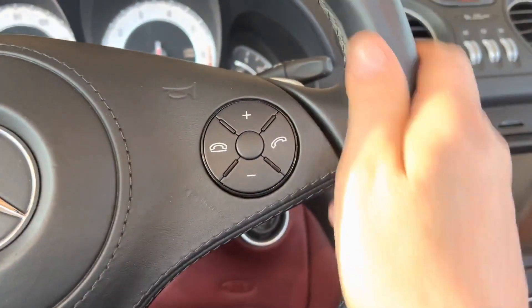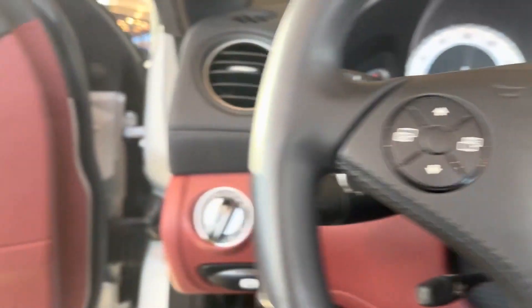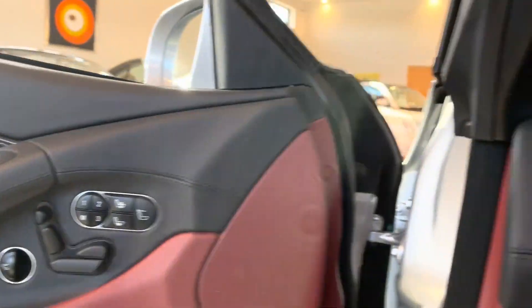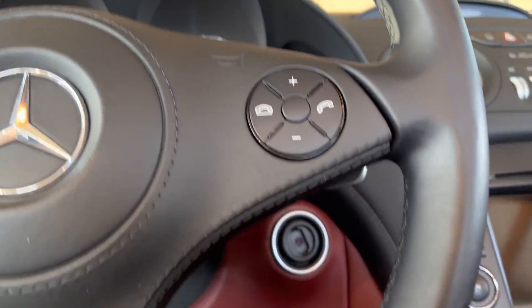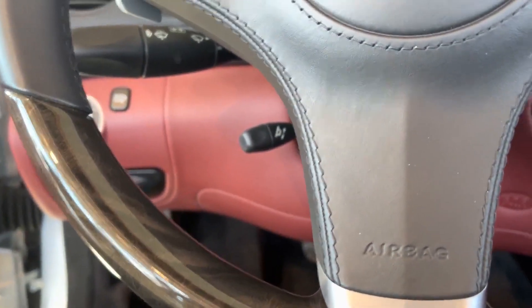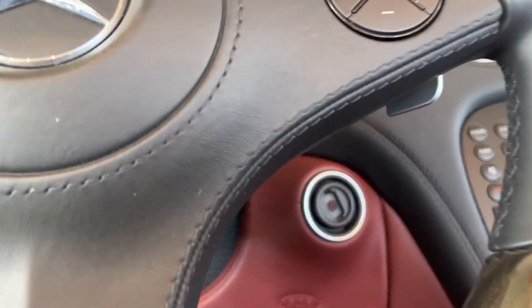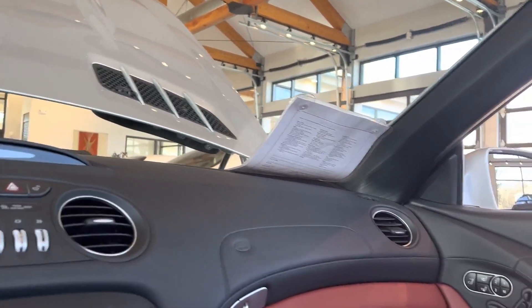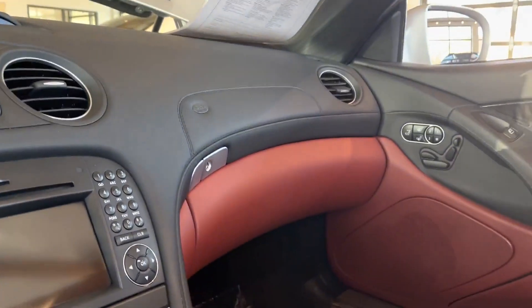The seat is nice and firm, and the steering wheel feels like it's new. The wood looks beautiful — no cracks on the steering wheel clear coat. Sometimes these hairline cracks appear because it is real wood and the wood expands and contracts.